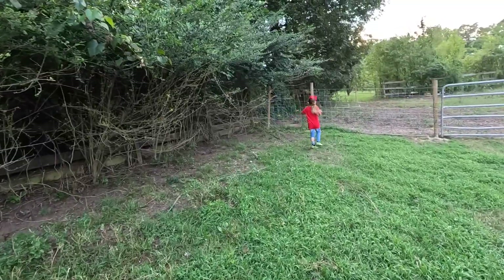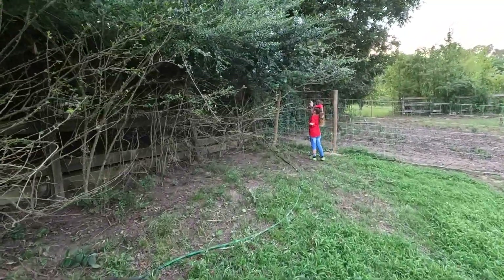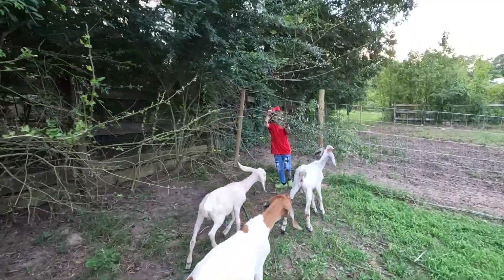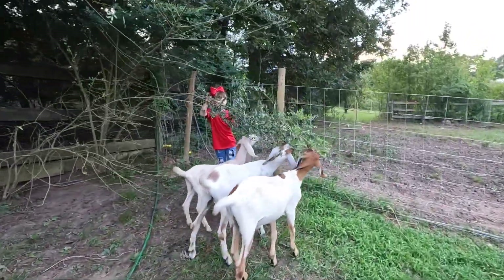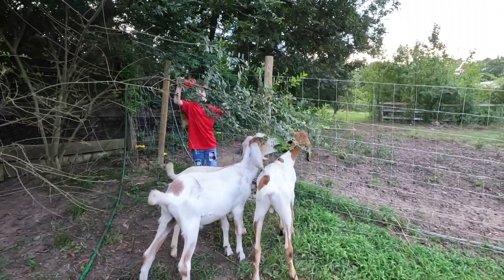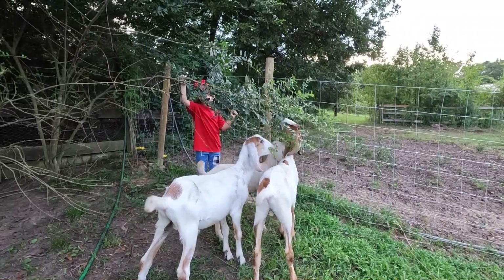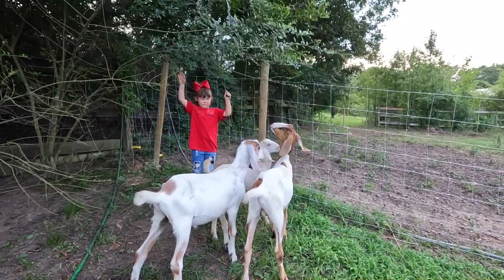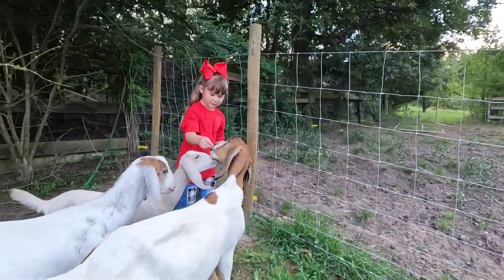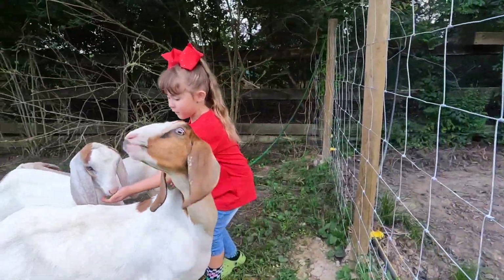Eleanor, are you trying to be Miss Privet again? She's trying to get privet for the goats to eat. Gravy has been climbing up trying to get to the privet here the last few days, so I'm sure he'll be very happy that you're pulling it down for him.